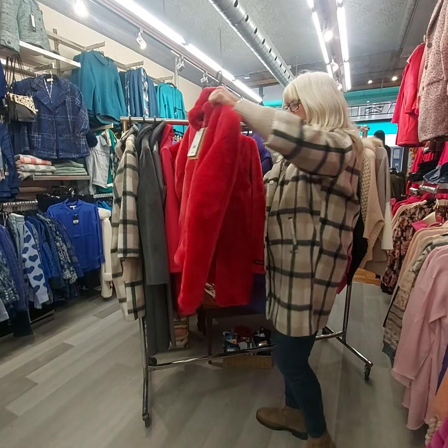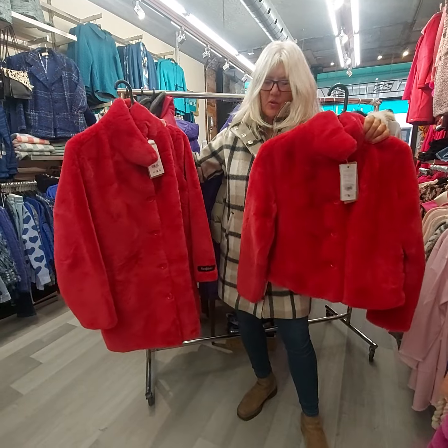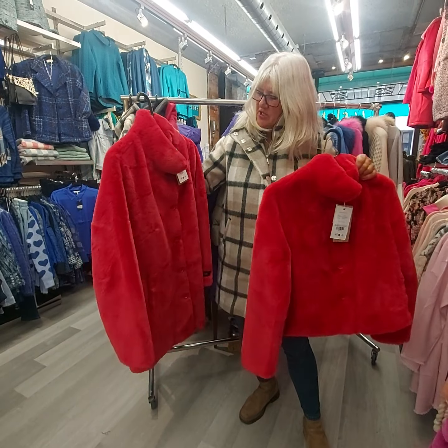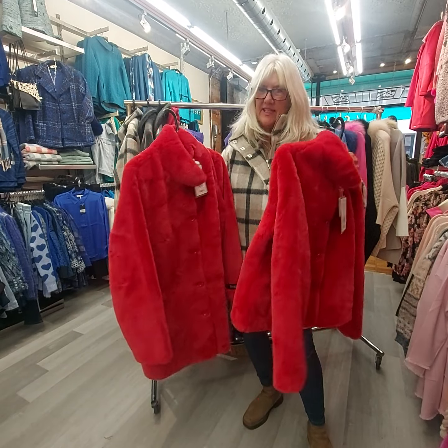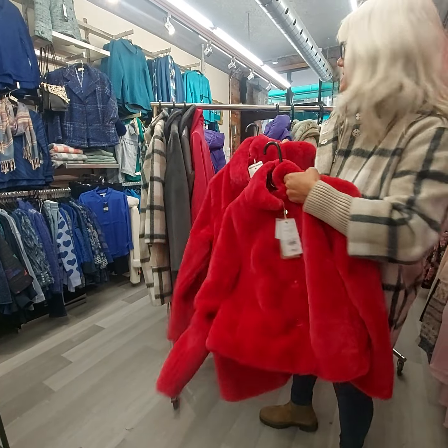And then I purchased some really, really super soft, cuddly, fuzzy coats. One's just a little bit longer than the other. I just got one of each size, so four pieces. If you want this lovely coat, it'd be a great Christmas gift.